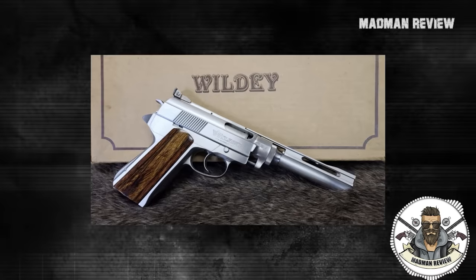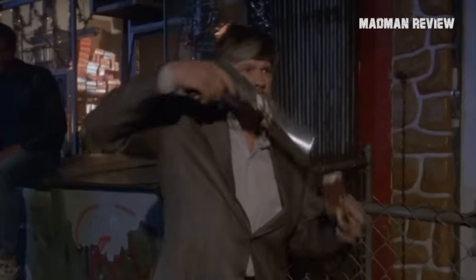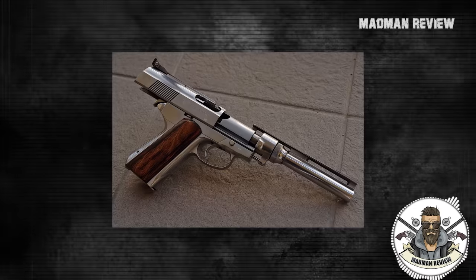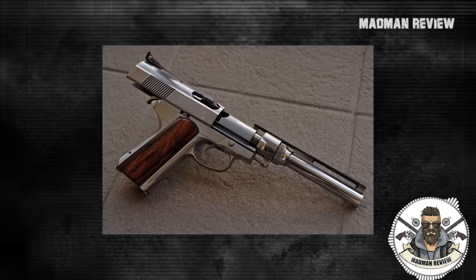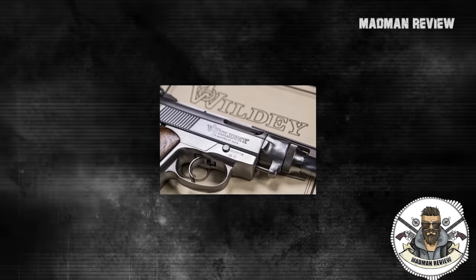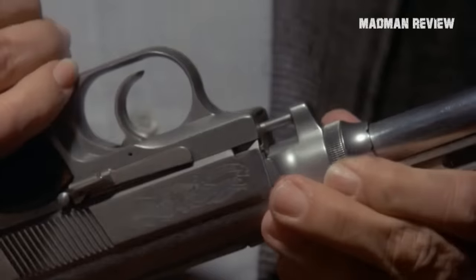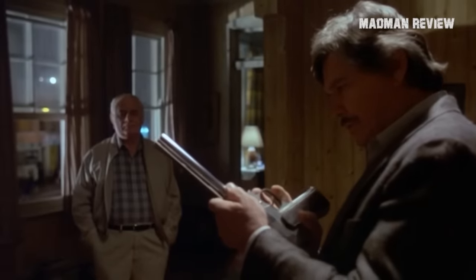The Wildy used a three-lug rotating bolt in a fixed barrel, available in both double and single action, with a patented short-stroke gas operation — a break from the previous gun's short-recoil operation. It also had a manually adjustable gas regulator, meaning shooters could fine-tune it for different loads. Pretty sick, right?